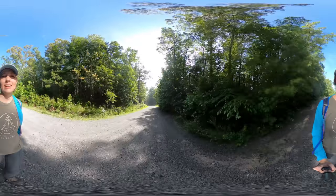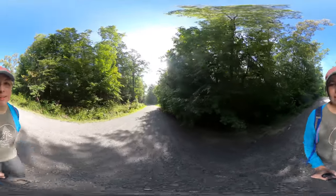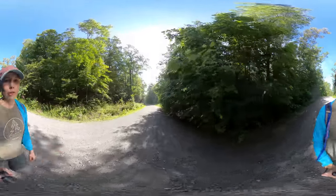Hey y'all, Miranda here with another 360 virtual hike. Today I'm going to be taking you to Bridal Veil Falls in DuPont State Recreational Forest.